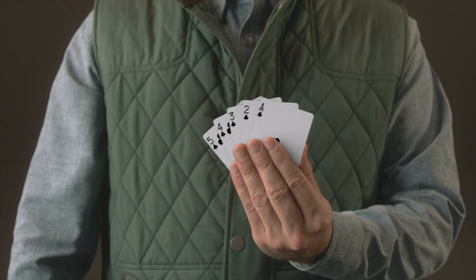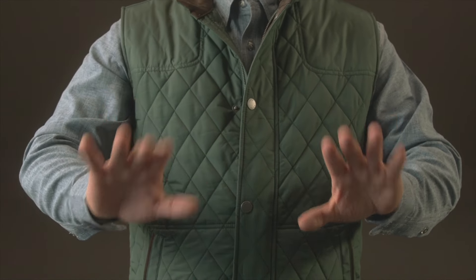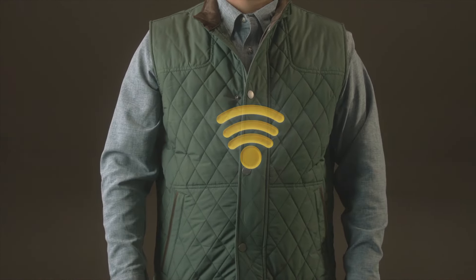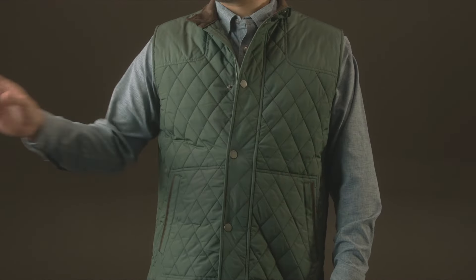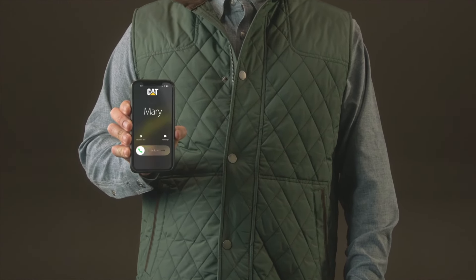Repairs don't have to be a gamble. This isn't sleight of hand and you don't have to be plugged into your computer. Repair with confidence, wherever you are, knowing you have access to information from Caterpillar experts. With Sys2Go, taking the guesswork out of your repairs.